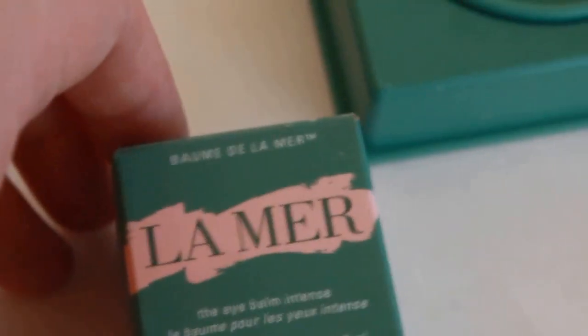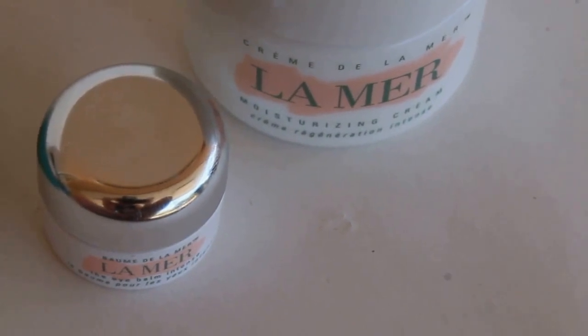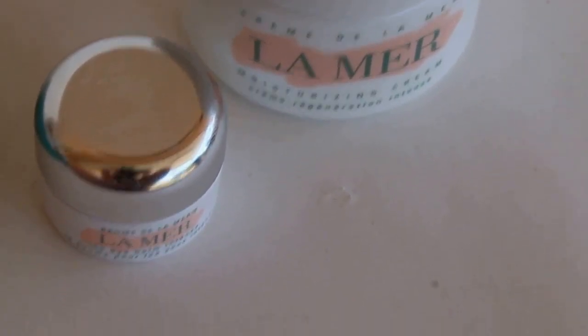I also got La Mer eye cream. It comes in this little box — take it out and you have the La Mer eye cream and moisturizer. I really love this stuff; it's awesome and works really well.